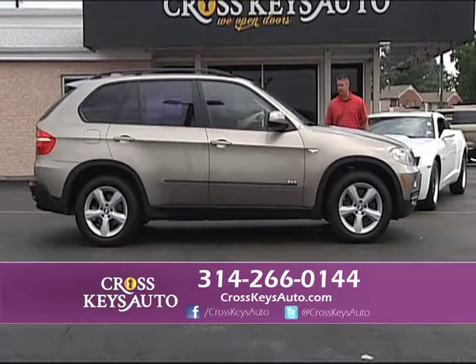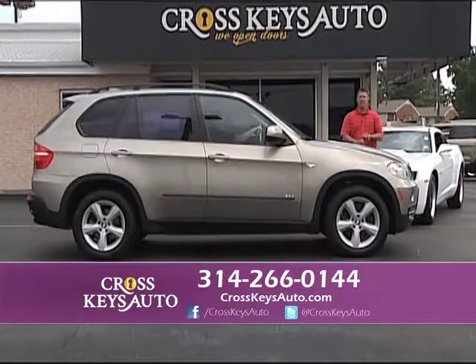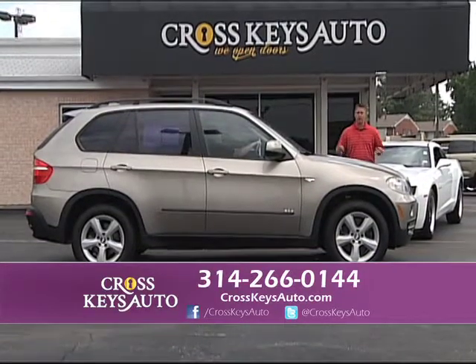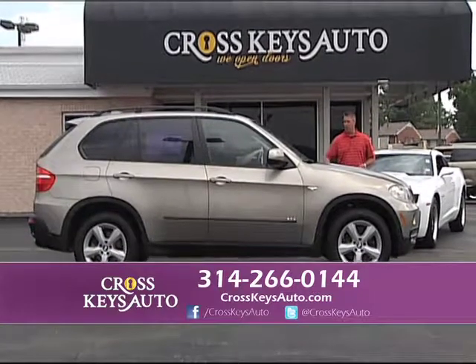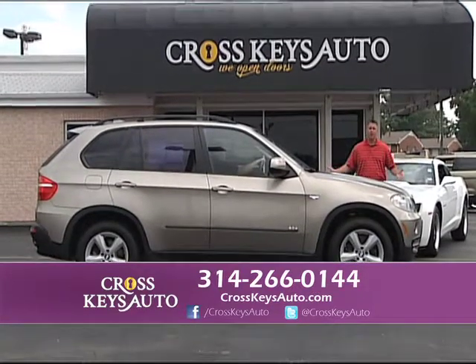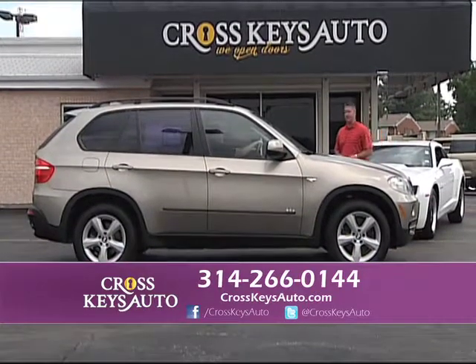2007 BMW X5 3.0 — whether you want the X3 or the X5, we have them in stock. All my vehicles are serviced, they're inspected, they go through the shop. We change the oil, professionally detail them. This one we put brand new tires on — it's in perfect condition inside and out, but it's still $4,000 cheaper than the BMW dealer.